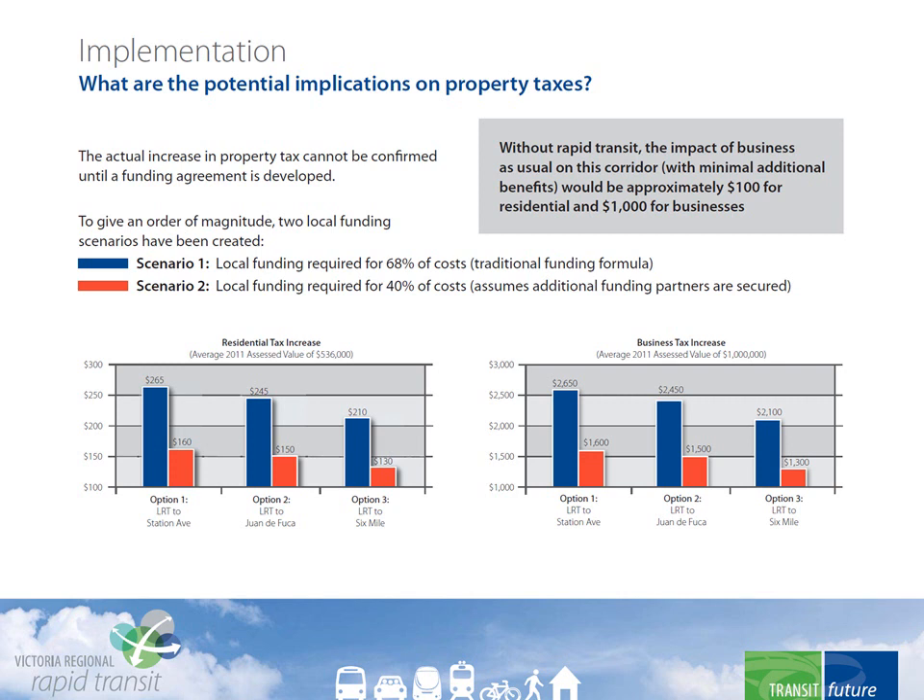Two possible funding scenarios are shown. The first is based on the traditional funding formula, while the second is based on bringing in another funding partner. An important thing to note is that business as usual alone would require a $100 increase in property taxes just to try to maintain service levels, and would be unlikely to attract another funding partner. As the multiple account evaluation showed, the rapid transit solution costs more, but delivers hugely more in value and benefits.